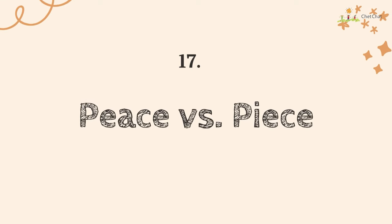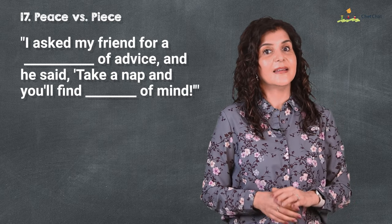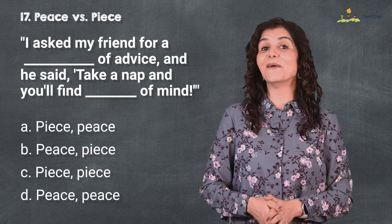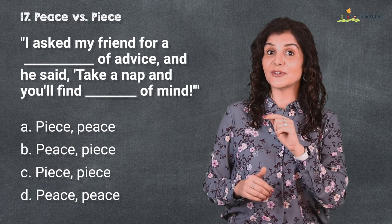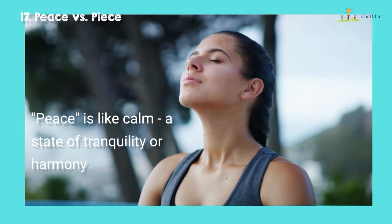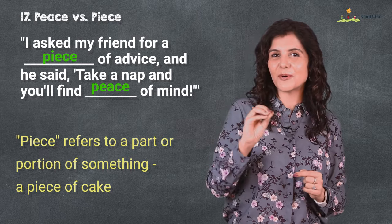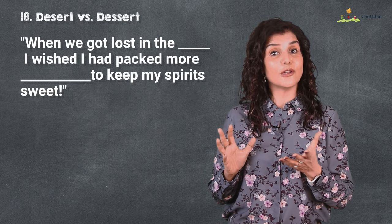Number 17 is 'peace' versus 'piece.' I asked my friend for a piece of advice and he said, 'Take a nap and you'll find peace of mind.' I hope you have the peace right now to answer this question correctly. 'Peace' is a state of calm, tranquility and harmony, while 'piece' refers to a part or a portion of something — a piece of cake.